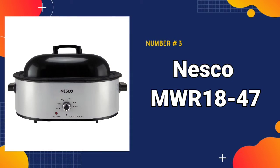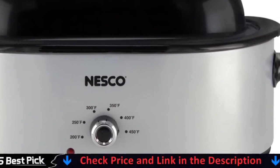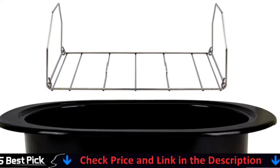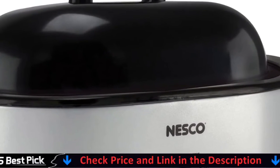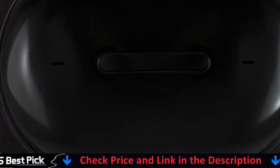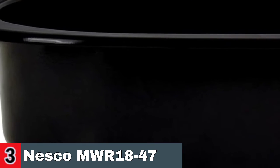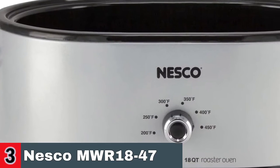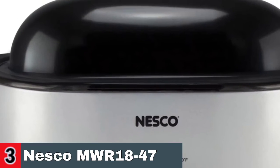Third in our list is the Nesco MWR 1847 Electric Roaster. You can roast, bake, cook, steam, slow cook, and serve with a Nesco MWR 1847 Roaster Oven. Its retractable steel rack is intended for fat-free roasting and baking. The 750-watt heating base ensures moist and consistent cooking. The Nesco Roaster Oven boasts a broad temperature range of 200 to 450 degrees Fahrenheit, a durable porcelain enamel coating, cool-to-the-touch side handles, and a cooking rack with pull-out handles.